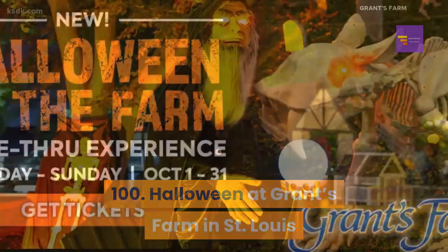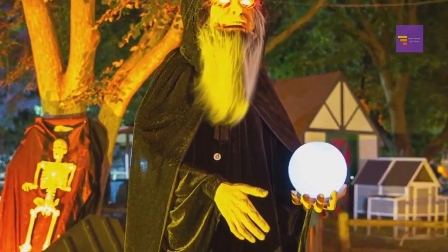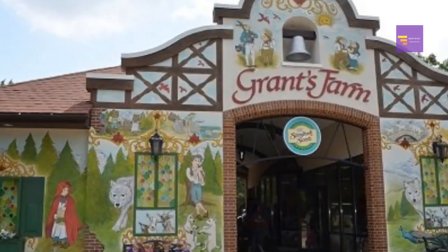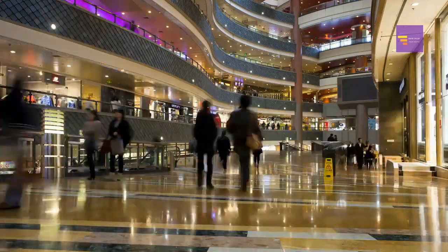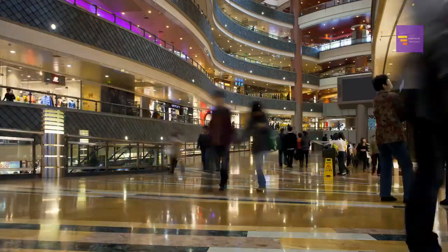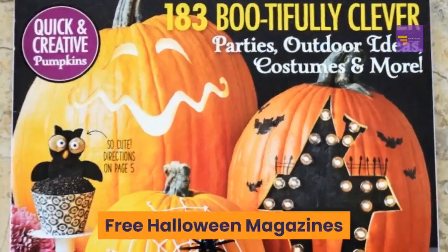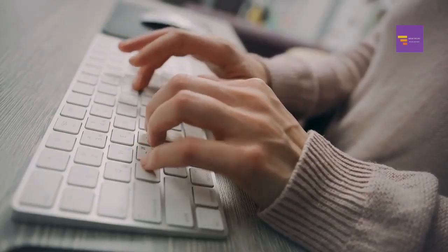Number 100: Halloween at Grant's Farm in St. Louis — a plethora of Halloween events held from 6 p.m. until 10 p.m. To find events in your area, check with your local malls, community calendar, or local government website.